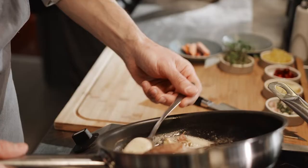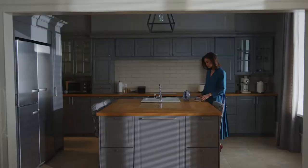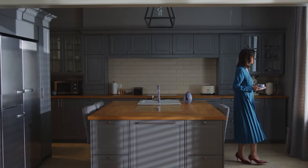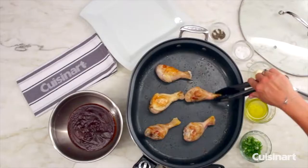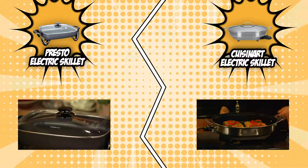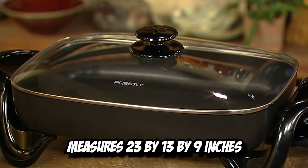The first category that these skillets will be going toe-to-toe on is size and form factor. Size is an important factor to consider when looking for a good electric skillet. Most kitchen counters are already crowded with various kitchen appliances, dishes, and condiments, so choosing a form factor that's ideal for small or roomy countertop spaces is very important. It's also important to consider the shape of the skillet, since it brings out the unit's compatibility with your kitchen decor.